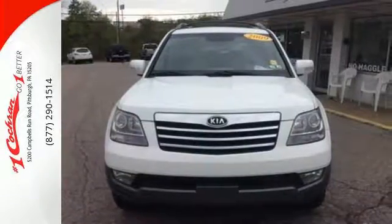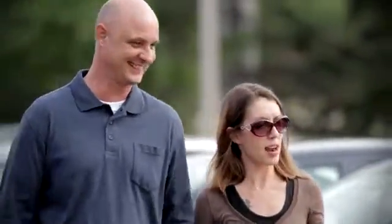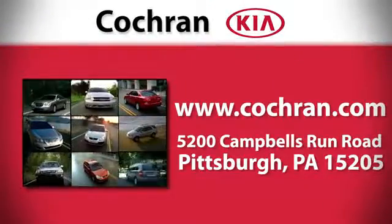Come on in today and see it for yourself. For a clearly better car buying experience, choose Cochran Kia. Visit us online anytime or in person at 5200 Campbell's Run Road in Pittsburgh.